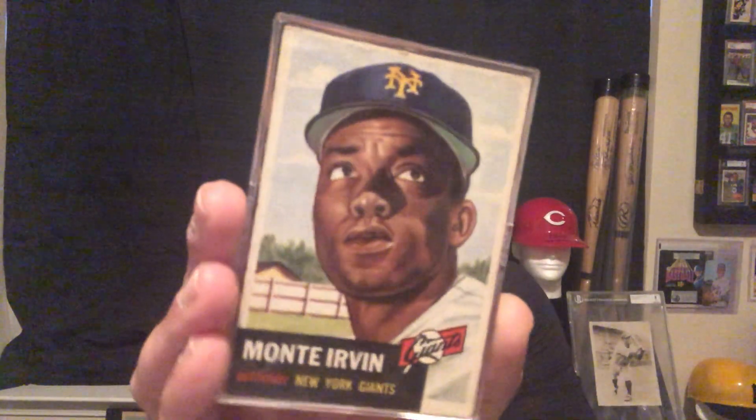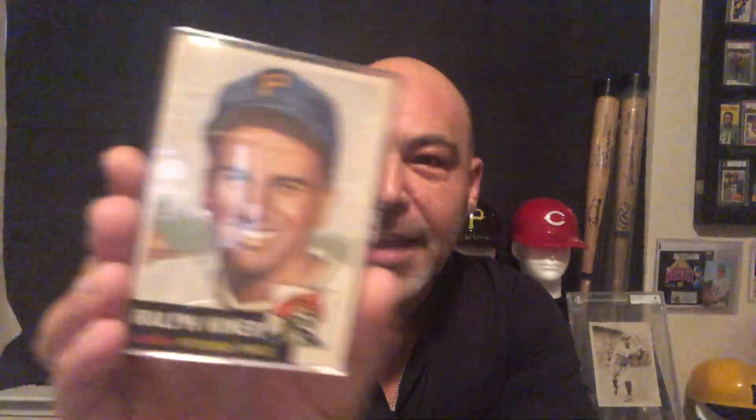My other favorite card in the set is the Satchel Paige. And, man, they're all my favorites. Here's Bob Feller. Monty Irvin. How great are these cards? Love the '53 Topps set. Who doesn't?